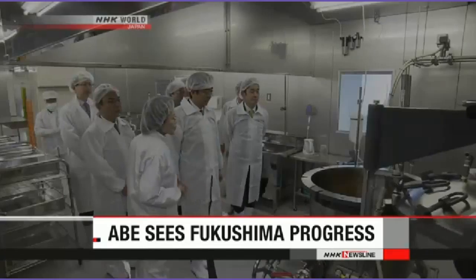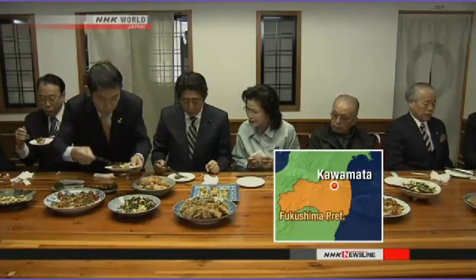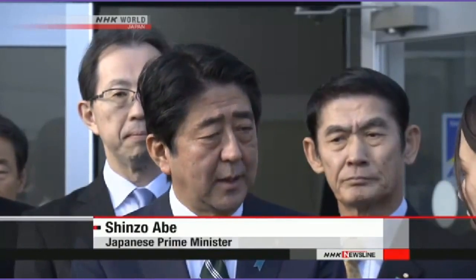Recovery efforts have been ongoing in Fukushima Prefecture following the 2011 nuclear disaster, and Prime Minister Shinzo Abe has visited the prefecture to check on the region's progress. Abe went to the town of Kawamata, where an evacuation order is expected to be lifted next March, and tried fermented natto soybeans made using local products. He said the government will help people from those areas with housing and recovery, and will also deal with no-entry zones. His cabinet will approve a plan before the end of the month to accelerate restoration efforts, including government funding for decontamination in no-entry zones.